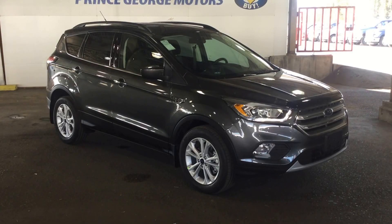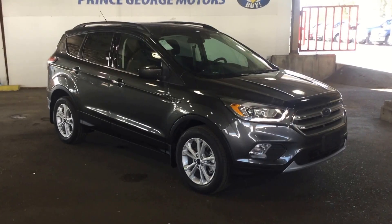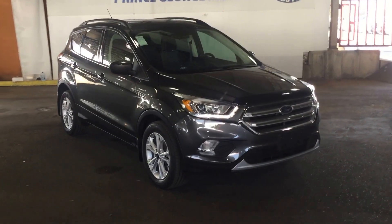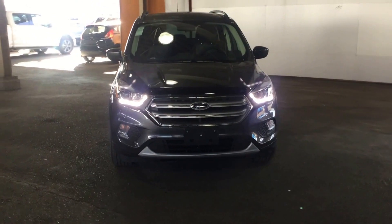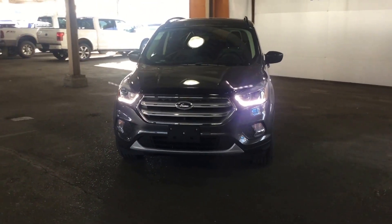Hello, good morning and welcome to Prince George Motors. We're your local Ford dealership located off Highway 97 at 1331 Central Street. Our phone number here is 250-563-8111. You can stop in at any time or you can call and make an appointment for a test drive.